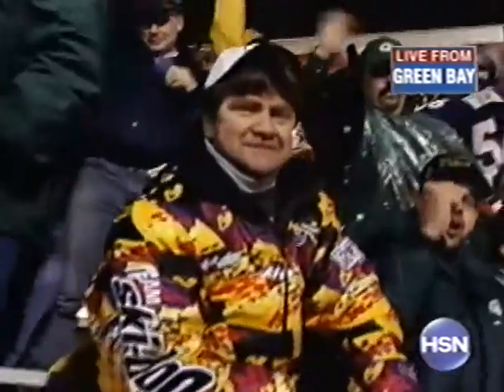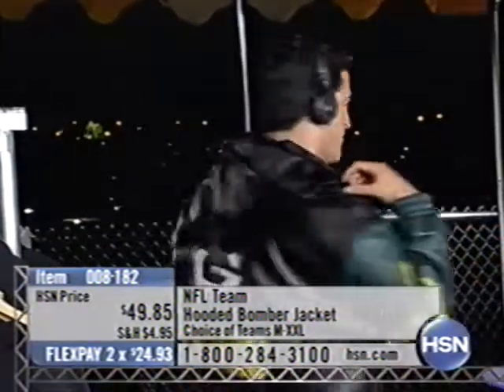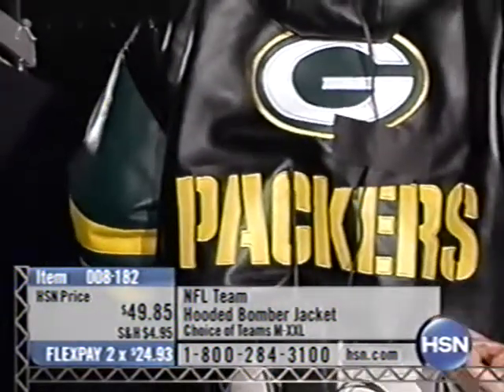One of the benefits of not being on the field and being with all the fans is that you get a live studio audience. All these Packer Backers are unbelievable here. We're having a lot of fun with everybody in Green Bay. We want to start off telling you the jacket I'm wearing will be available later. In case you wanted to get a head start, it's 008-182, the NFL Hooded Bomber Jacket. It looks and feels just like a leather jacket — your favorite team colors, solid black body with colored sleeves, big logo and team name on the back with a detachable hood. I'm wearing it and thank goodness, because it is cold out here. The rain has started to subside a little, but this jacket is going to keep you warm all winter long.